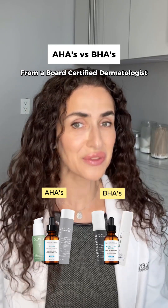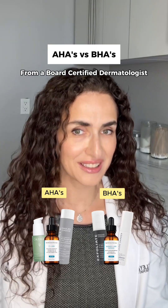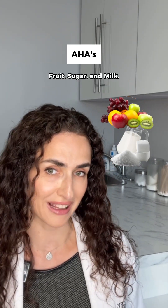AHAs and BHAs — you've seen these ingredients on skincare labels, but what do they actually do? Let's talk about AHAs first, or alpha-hydroxy acids. These are water-soluble acids derived from natural sources like fruit, sugar, and milk.